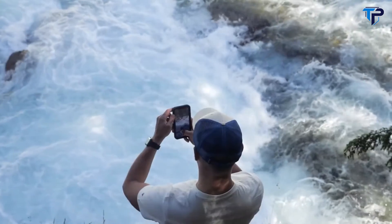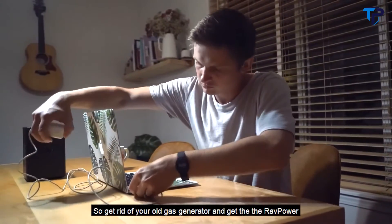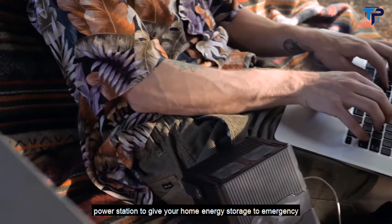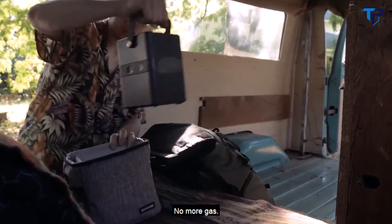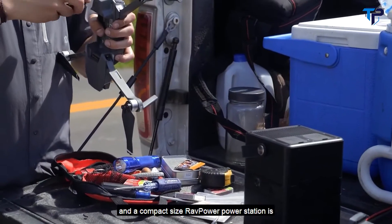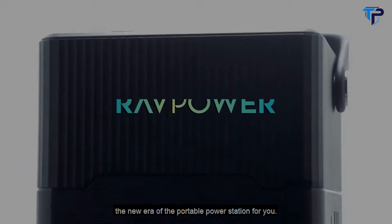The whole world is moving to clean energy to help the environment. So get rid of your old gas generator and get the RavPower power station to give your home energy storage for emergency energy. No more noise, no more gas, no more maintenance. Bringing power to your home and your work in a compact size. RavPower power station is the new era of the portable power station.